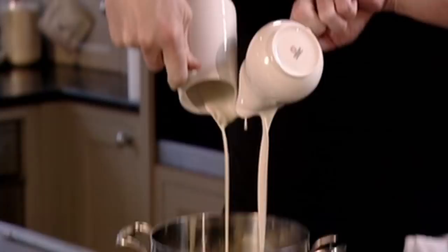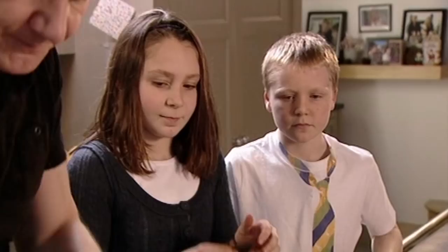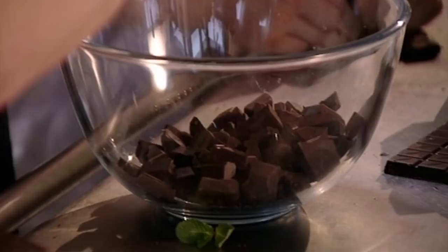The cream makes the truffles wonderfully soft, luscious and rich. Next, add a generous pour of honey, which helps to sweeten the dark chocolate. Now bring that up to the boil — the secret is we pour that on top of the chocolate. We've literally got two minutes to get this done quick, that's why I need some help.